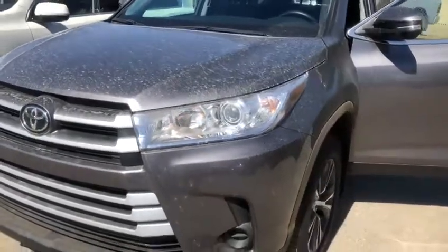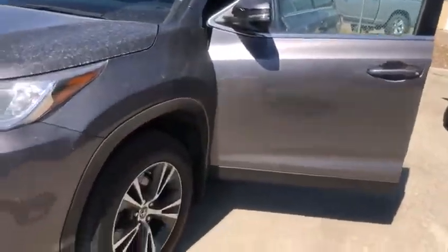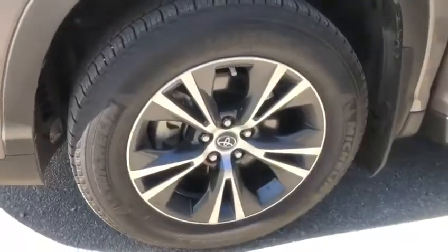Thing is spotless Art, it's pretty much like a brand new vehicle. Tires have a ton of life left on them there.